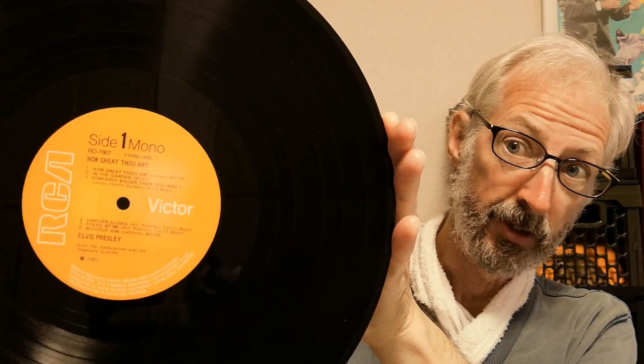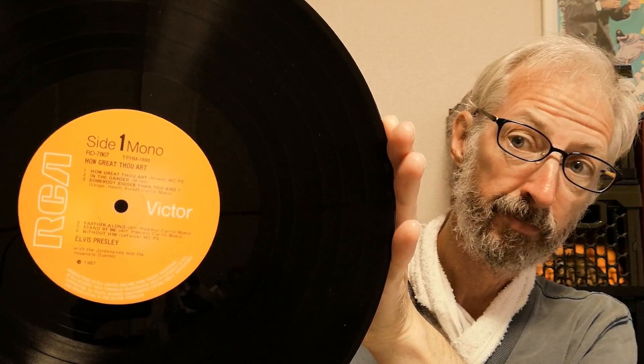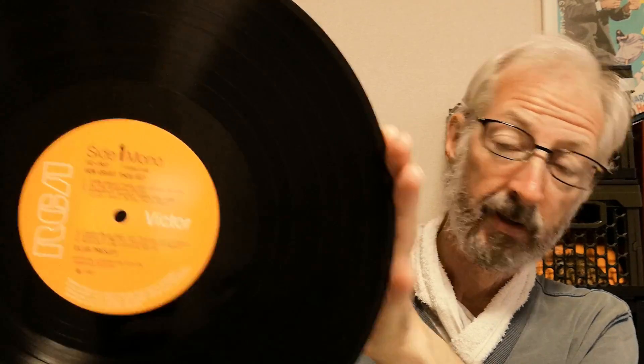And there is the label. We go to How Great Thou Art — this particular copy is from 1971, so it's another orange label. They reissued this album slightly after this copy was pressed, with a new catalogue number.